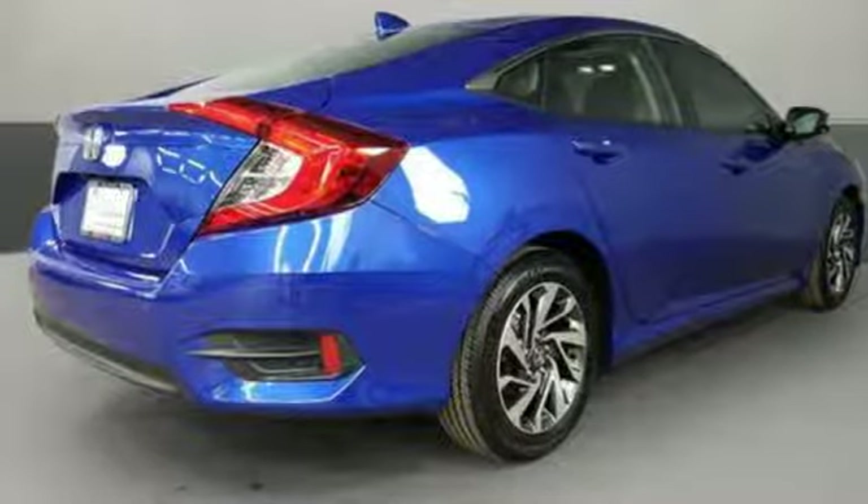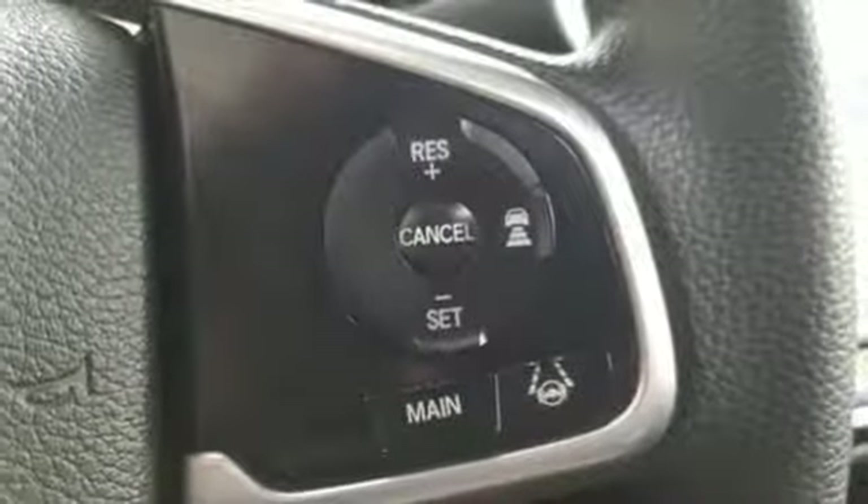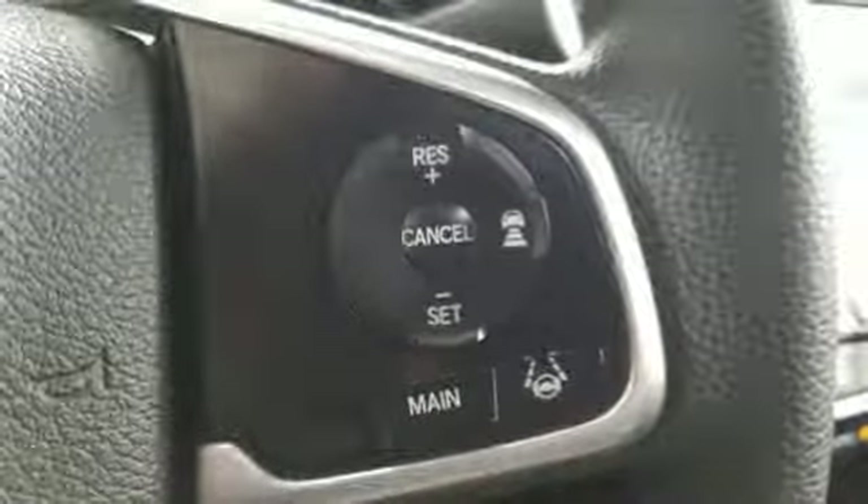Express open and close sliding and tilting sunroof, gas pressurized shocks, and continuously variable automatic transmission.